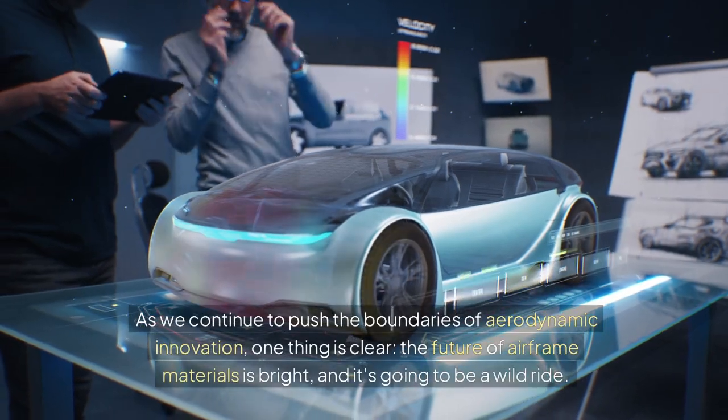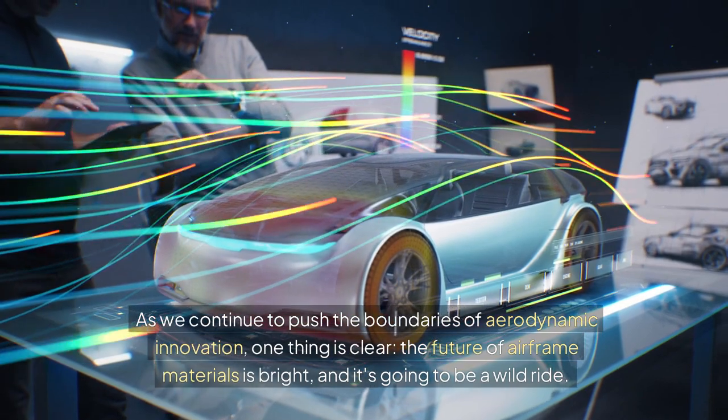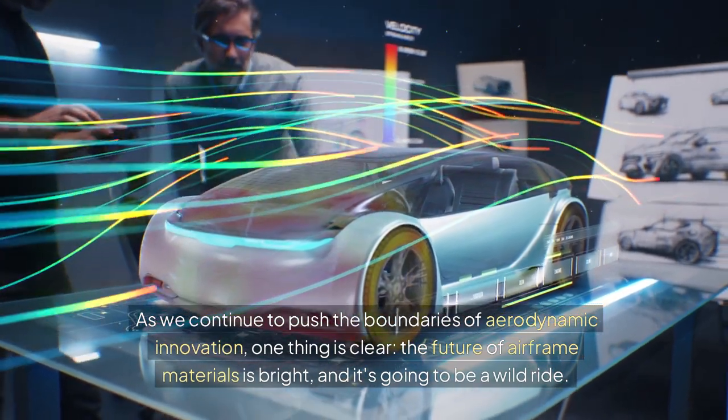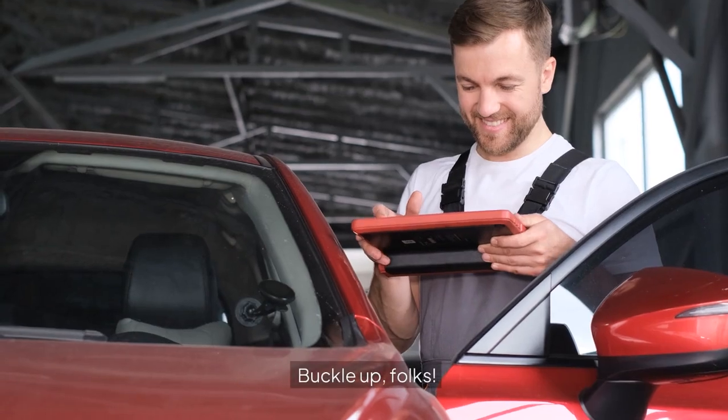As we continue to push the boundaries of aerodynamic innovation, one thing is clear: the future of airframe materials is bright, and it's going to be a wild ride. Buckle up, folks!